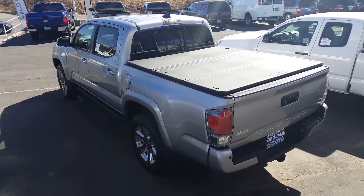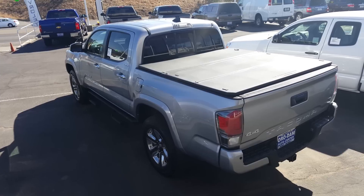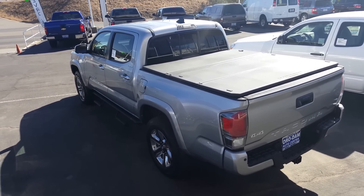So I'll go ahead and send this out to you so you can kind of get an idea of the truck, and you can give me a call anytime at 530-249-6339. Thanks.